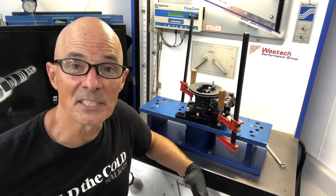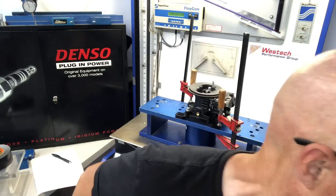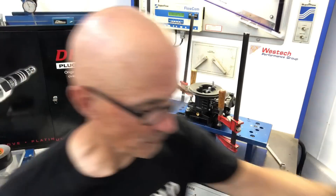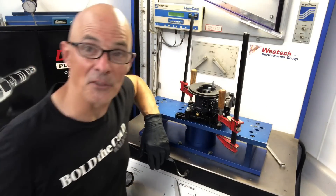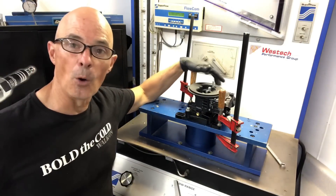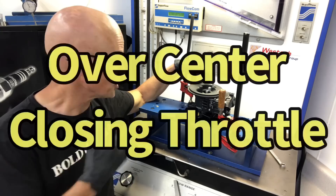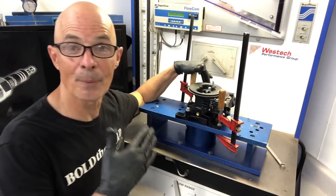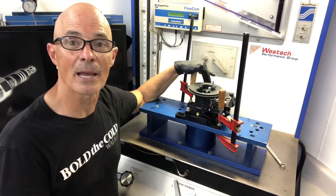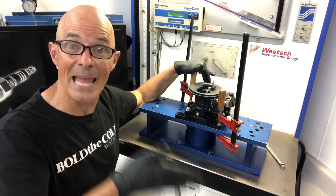We found something very interesting testing the Quick Fuel version — it flowed about 20 CFM less than its cousin, the Holley 4412. That shouldn't really happen; they should be very close. What we found is that the throttle linkage was going over center when I push to full throttle. I checked the throttle blades and sure enough, they were going past center. When I released it just a little bit and got the blade straight, the airflow came back. Good thing to check on your carburetors — make sure that throttle blade is up and down nice and straight.